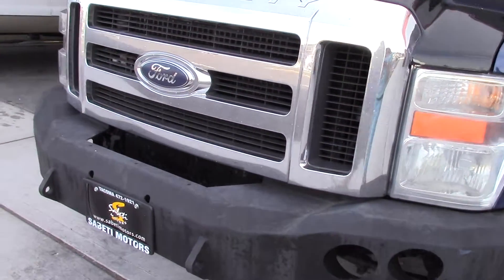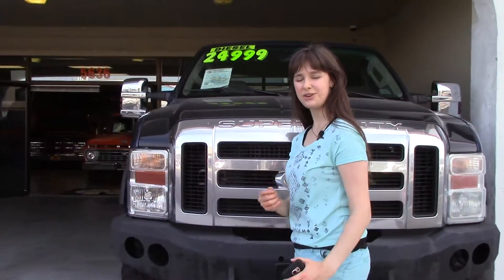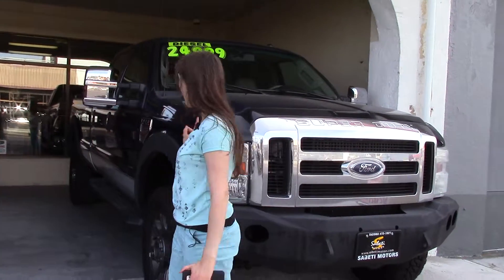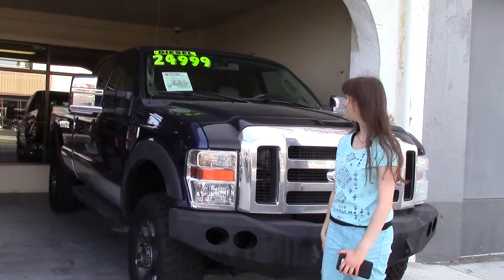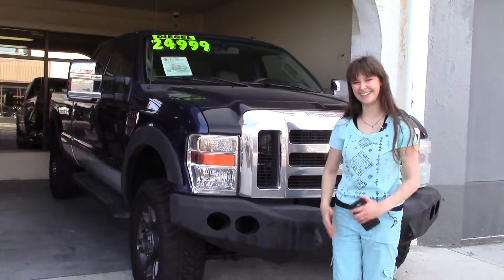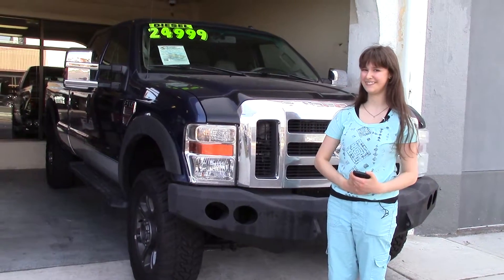It has a stereo mounted radio and a whole bunch of other features. If you want to see the full list of features, you can type in the stock number on our website, CibettiMotors.com. But you have to come in and take a look at this truck. Come and take it for a test drive — you will love this, it's even cooler in person. Make sure that when you come in, you tell them that Jordan sent you to Cibetti Motors.